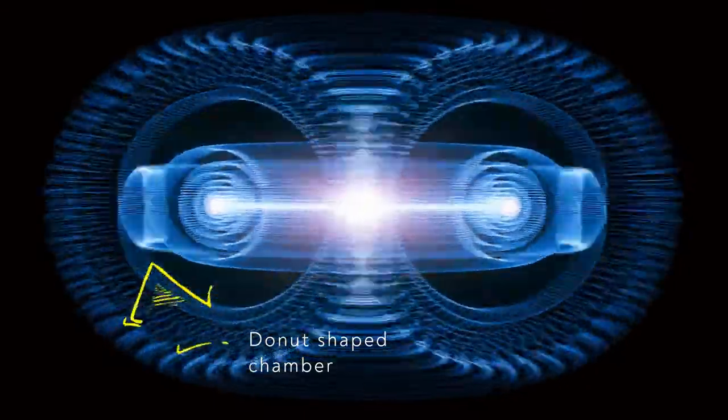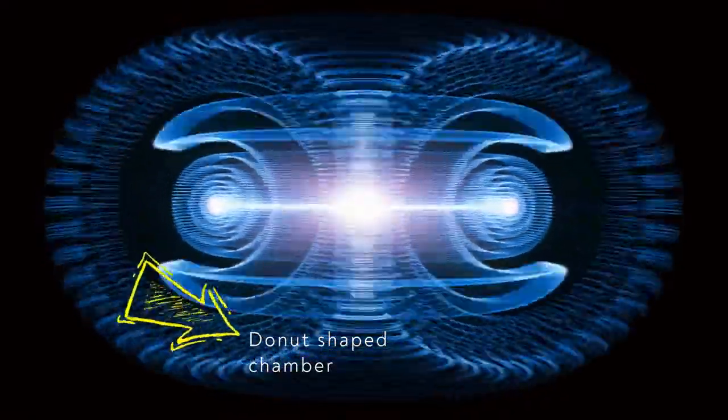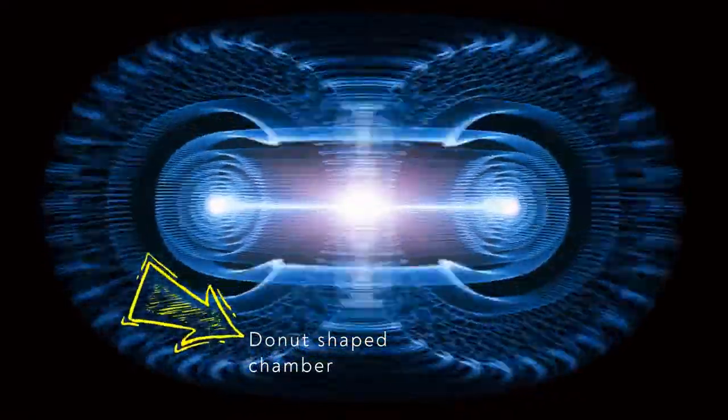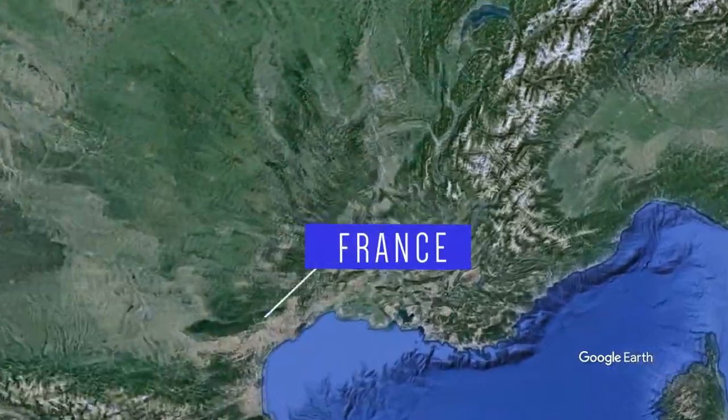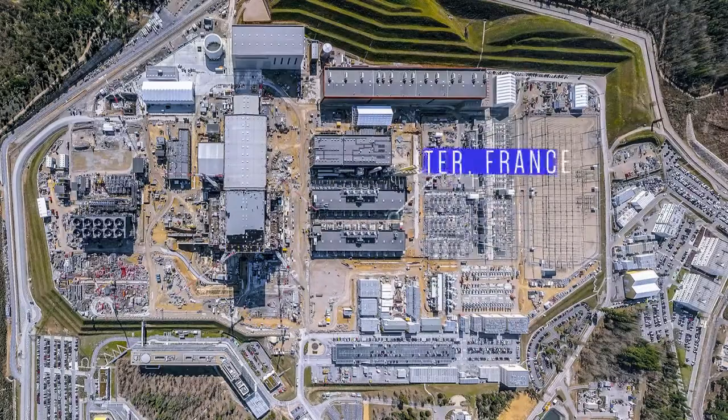The Magnetic Confinement Reactor uses magnetic fields to push the nuclei of atoms in a donut-shaped chamber so that they may collide and fuse. An example of this is the International Thermonuclear Experimental Reactor, or ITER, in France.